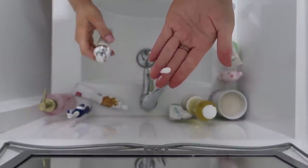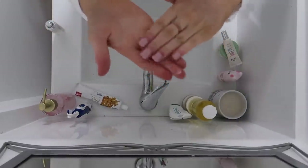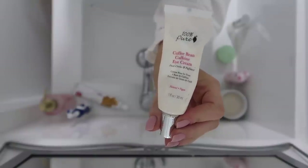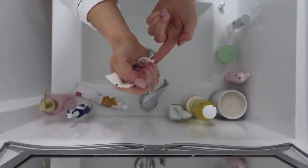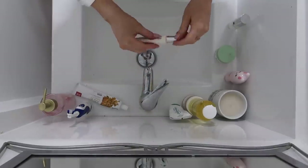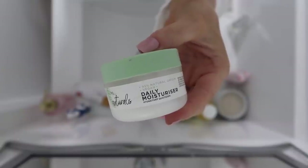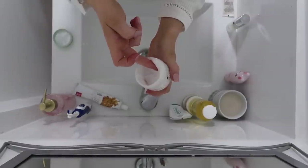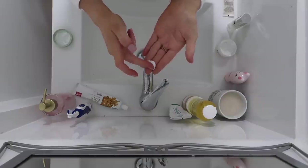This serum has licorice, apricot, and sunflower oils, vitamins A, B, C, and E, and it smells delicious. My eye cream is the 100 Pure Coffee Bean Caffeine Eye Cream for dark circles and puffiness, and this one smells amazing too.